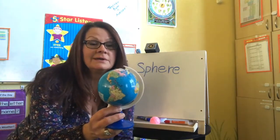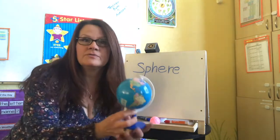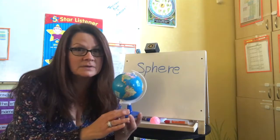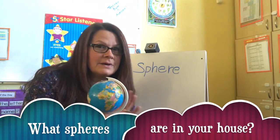So your job is to go on a scavenger hunt for spheres in your house or in your yard. See what you can find and let us know.